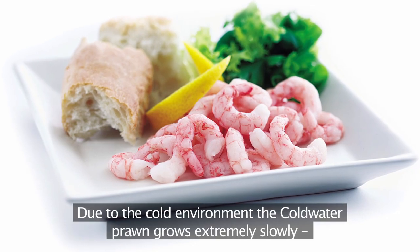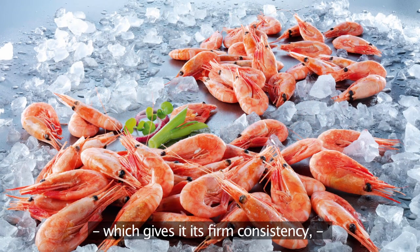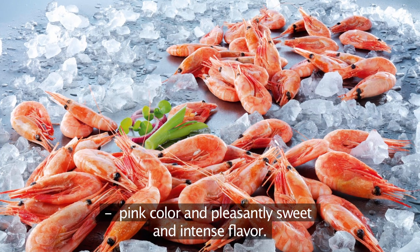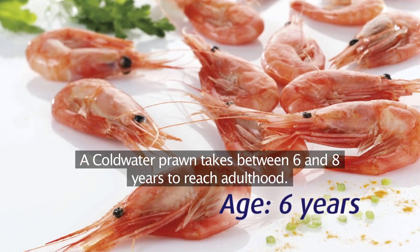Due to the cold environment, the cold water prawn grows extremely slowly, which gives it its firm consistency, pink colour, and pleasantly sweet and intense flavour. A cold water prawn takes between six and eight years to reach adulthood.